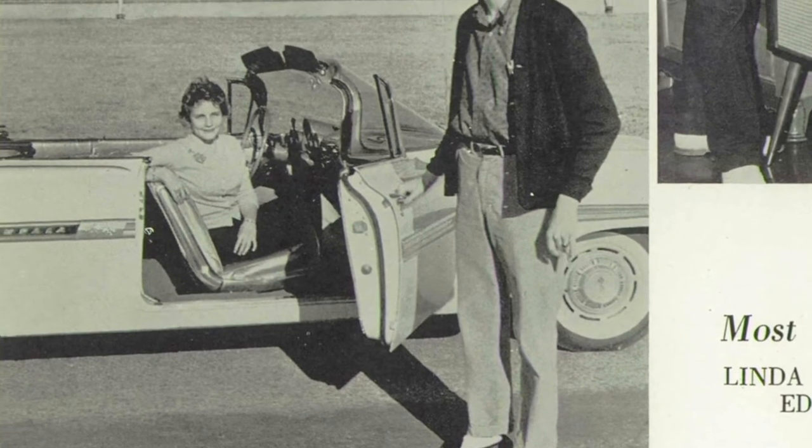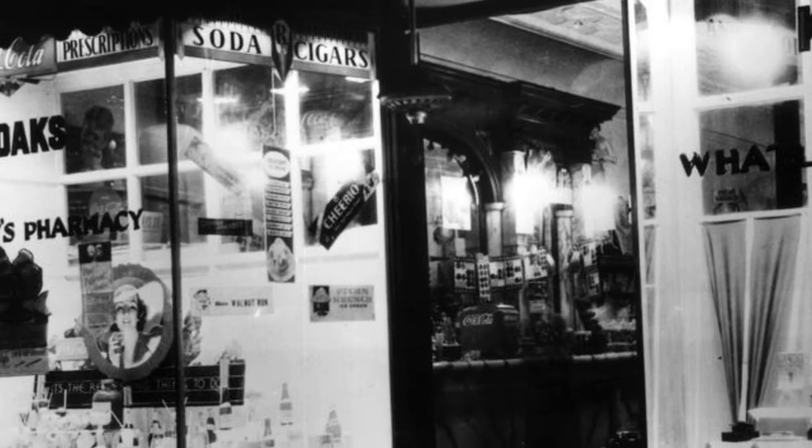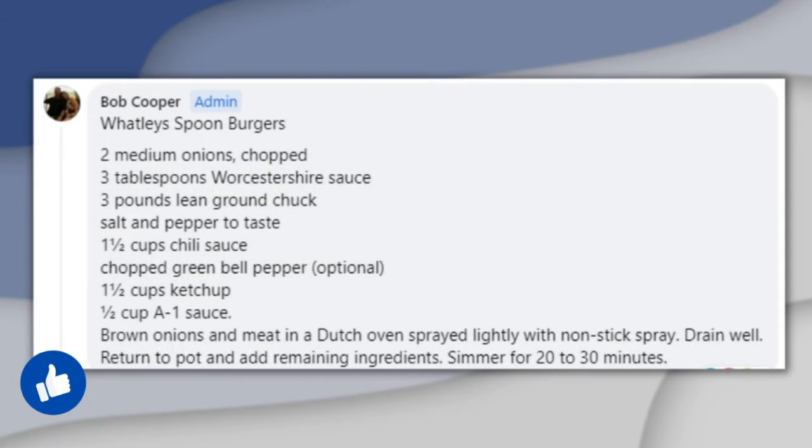Linda recalled that students were allowed to leave campus for lunch, and because the pharmacy was so close to the school, many kids went to Watley's for lunch. The favorite above all at the store was the Spoonburgers. Lynn Tankersley, daughter of Zeke Fowler, said the original recipe for those burgers was her mother's, but when he introduced them to Watley's, they became a huge hit that Gainesville residents still remember.